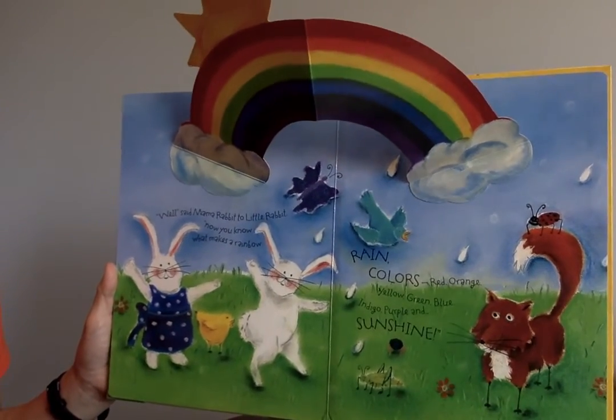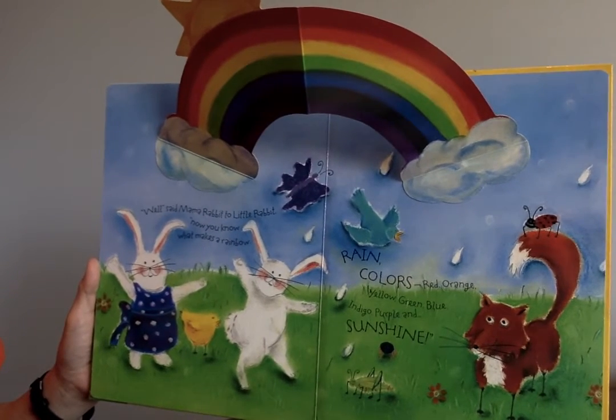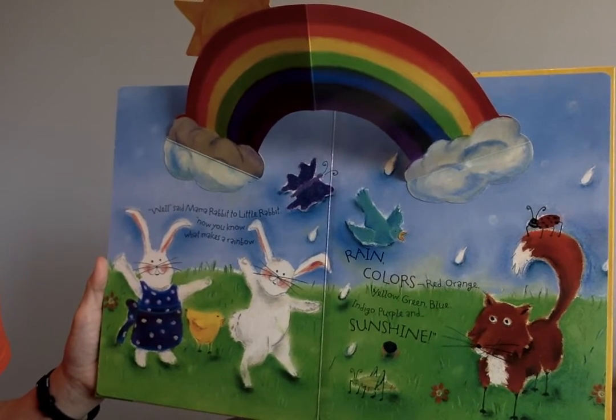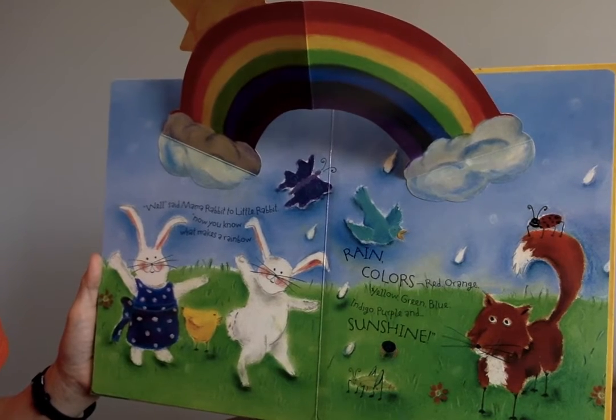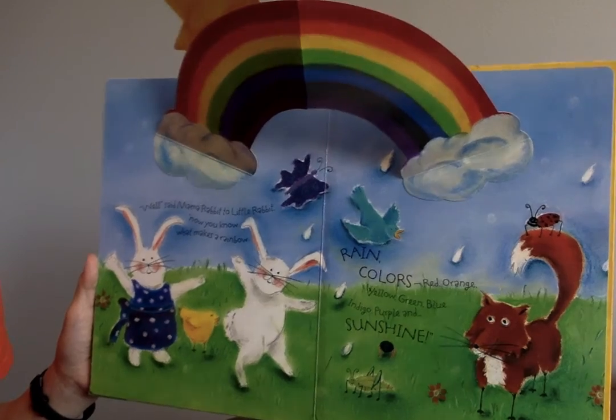"Well," said Mama Rabbit to Little Rabbit, "now you know what makes a rainbow. Rain, colors — red, orange, yellow, green, blue, indigo, purple — and sunshine."